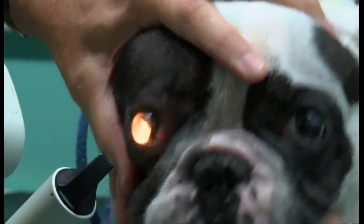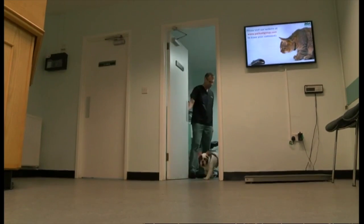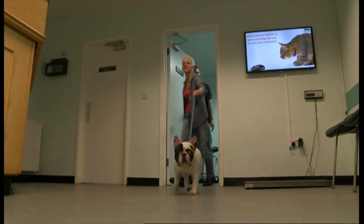As more animals follow in Bandit's footsteps, more evidence is being gathered by the University of Nottingham's spin-off company, New Vision, on how useful the product Omnigen can be. Rob Sissons, BBC East Midlands Today.